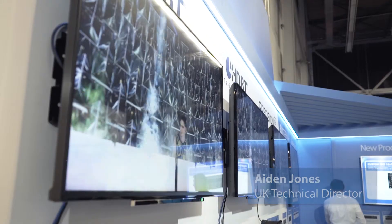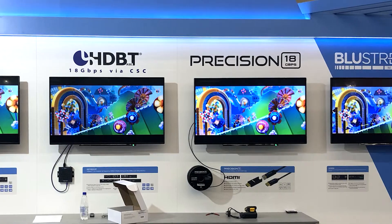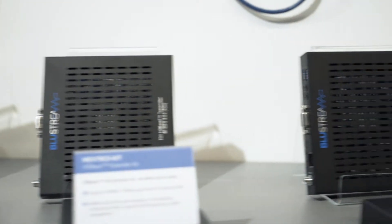This year at ISE 2019 we've decided to give our customers a comparison of different technologies and ways of being able to distribute an HDMI signal from a transmission point to an endpoint or a display. What we've done this year is we've given you a standard HDBaseT 10.2 gigabit link — no compression, no conversion — just as HDBaseT was originally designed all those years ago.